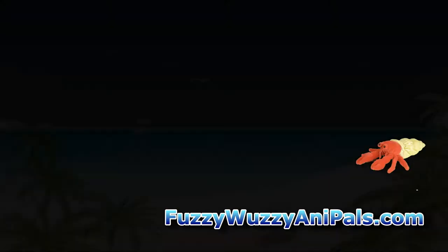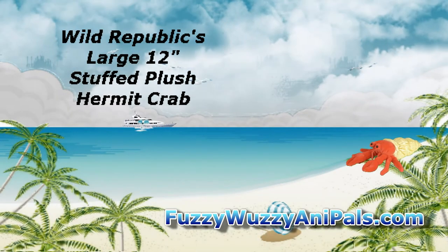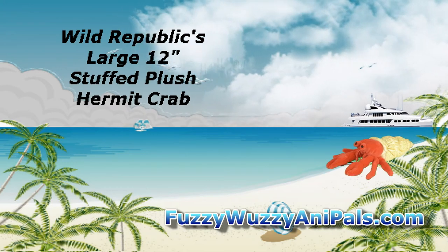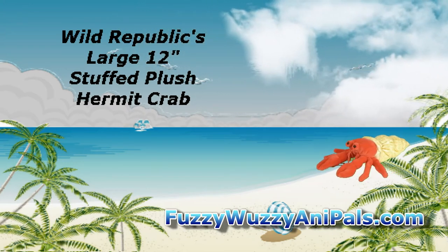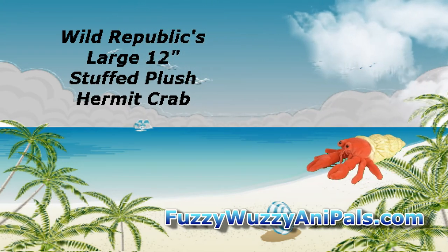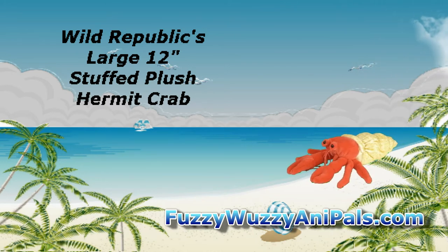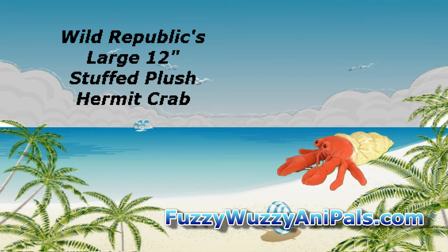Take a look at this super cute plush hermit crab made by Wild Republic. He is 12 inches long from the tip of his red claws to the end of his shell. Real hermit crabs are normally only a few inches, so our stuffed hermy is a bit bigger than them.